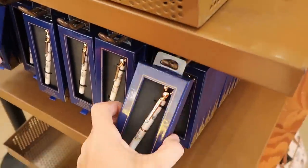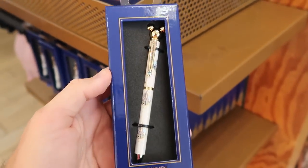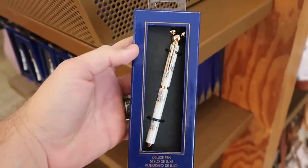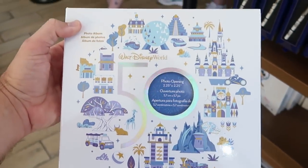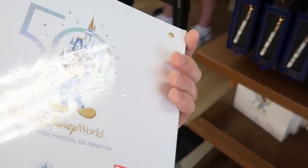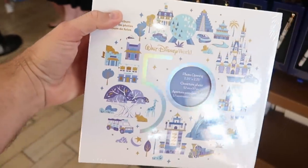Right underneath they have the 50th anniversary ink pens with Mickey on top and Cinderella Castle. $19.99 from $35. And they have another photo book for the 50th anniversary with all the beacons of magic, a bunch of different rides, and Mickey on the back with the 50th anniversary logo. $9.99 from $25.